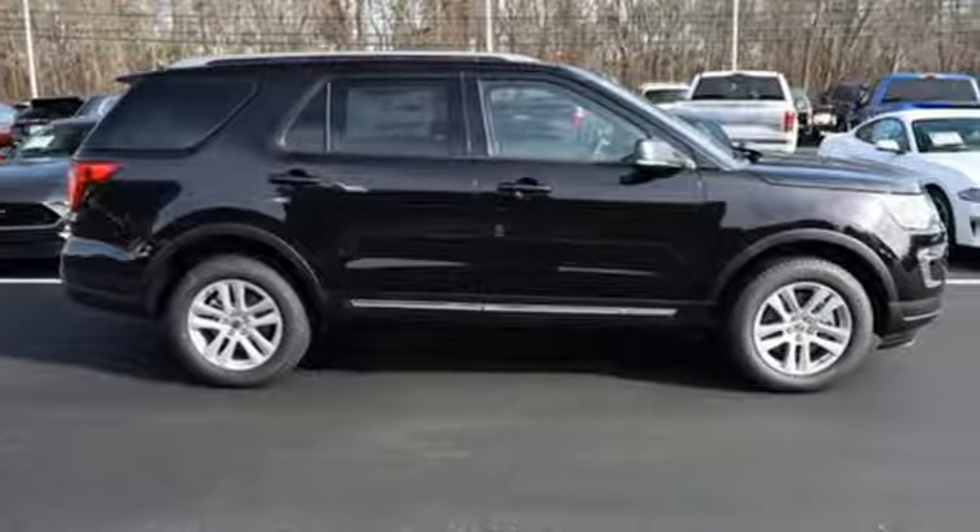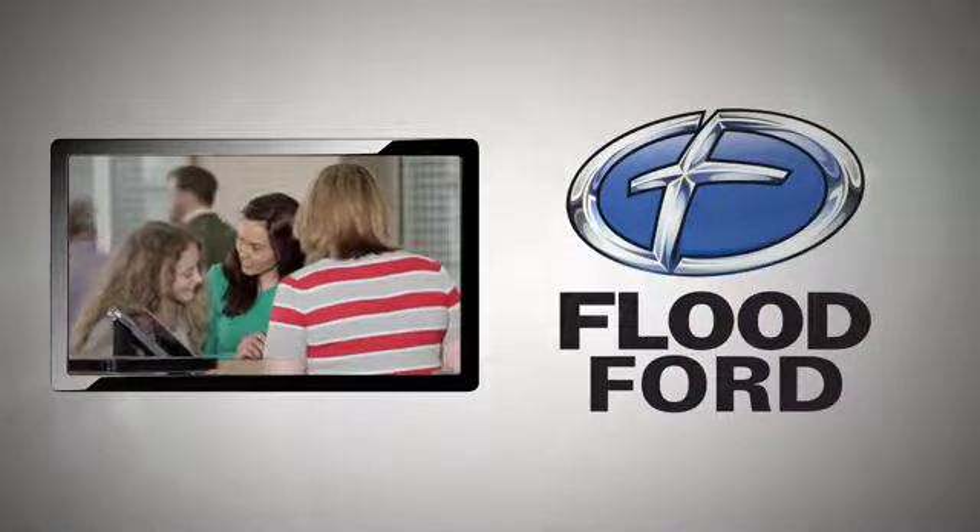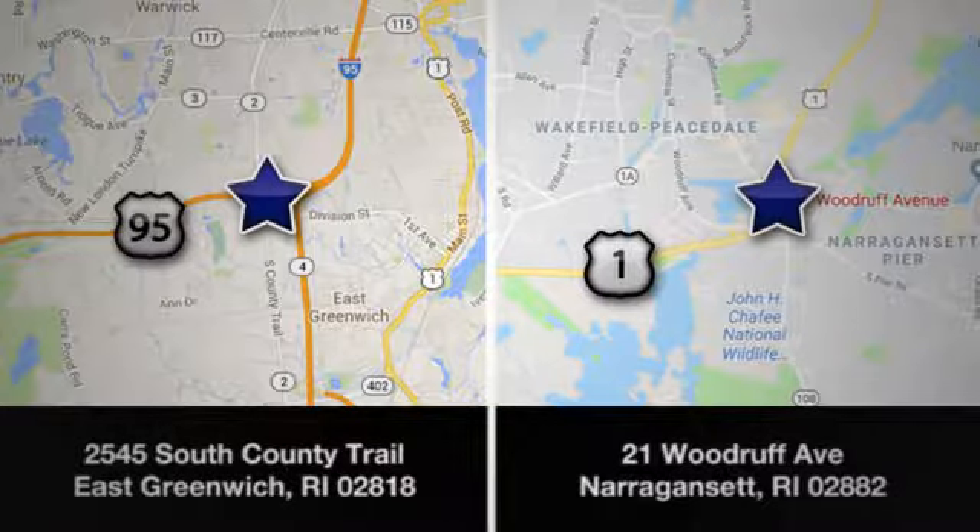There's even more to see in person. Take it for a test drive today. Flood Ford — we want to be the best dealer in Southern New England. Swing by and see us today at one of our convenient locations.